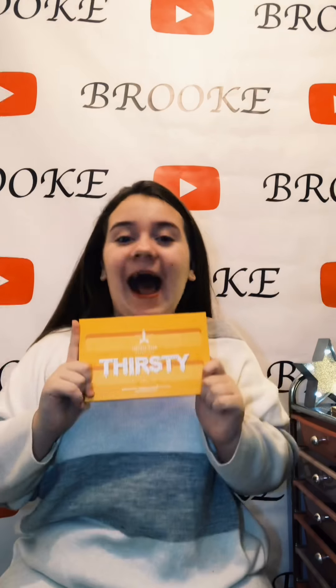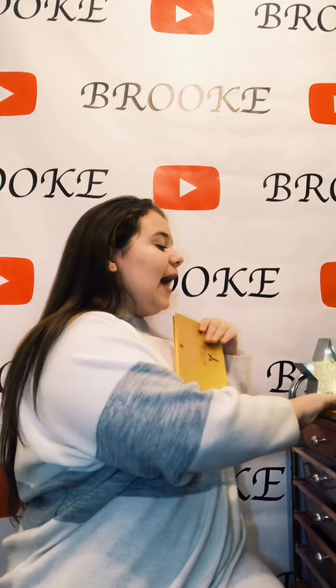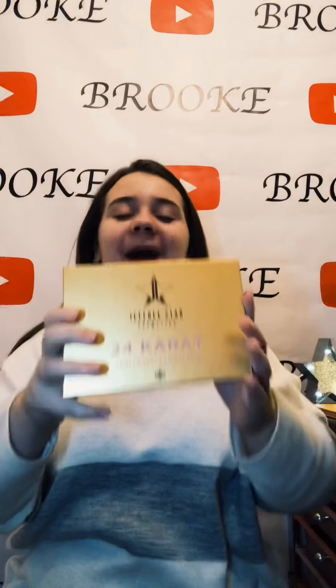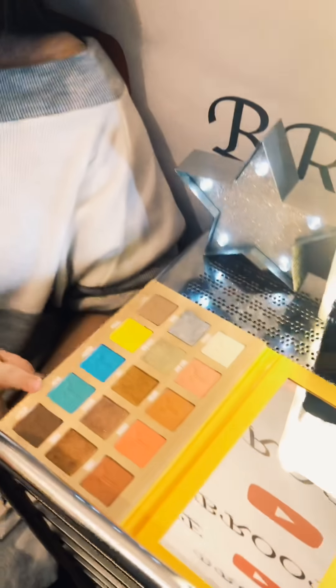Hi guys and welcome back to my channel. I'm a bit thirsty — thirsty for this palette though, guys. Here is the Jeffree Star Thirsty palette that we'll be swatching today, and also the 24 Carat palette from Jeffree Star. So let's get right onto the swatches.